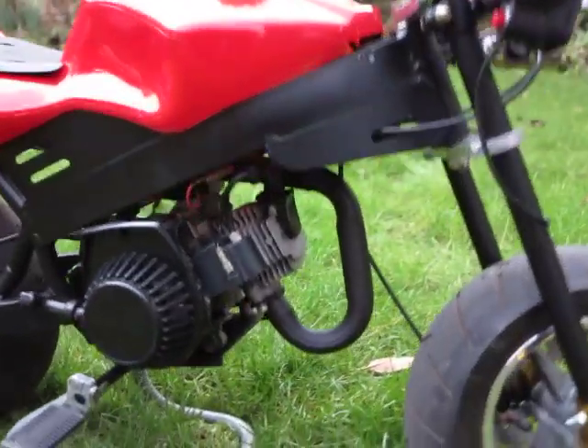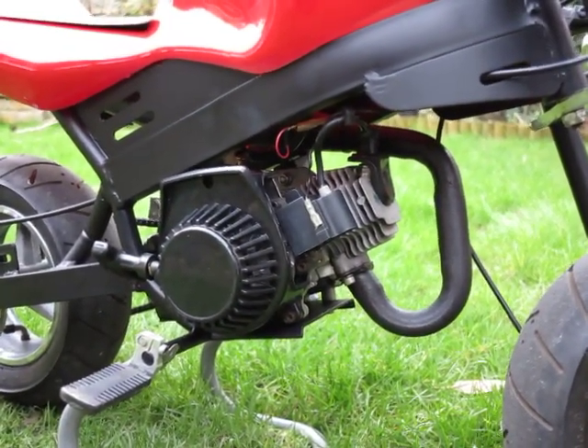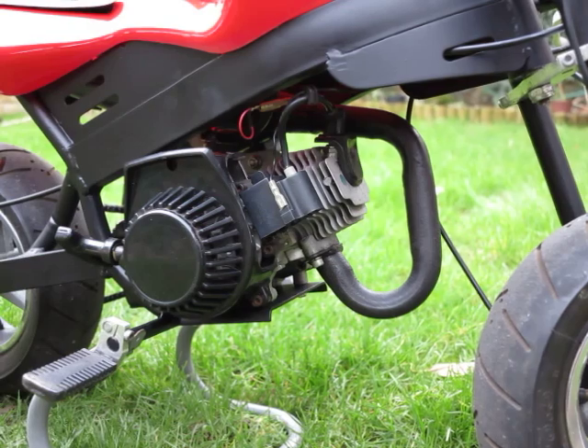Something else I forgot to mention is I actually took all the covers off. The engine's normally covered, but I took all the covers off because I wanted the engine on display — I think it looks quite cool that way.